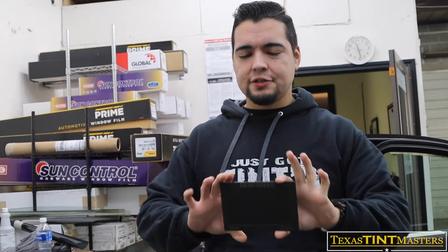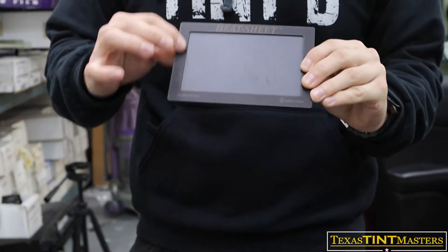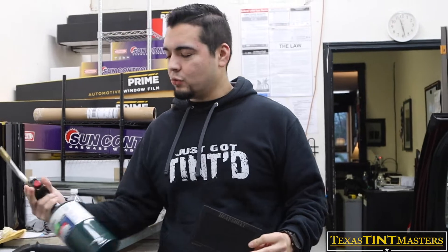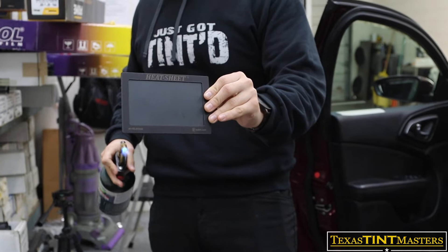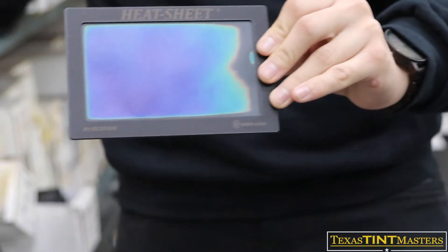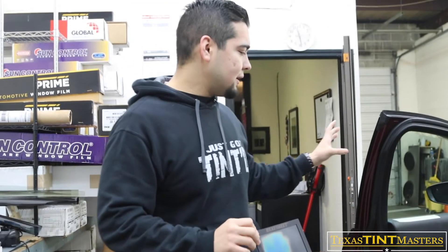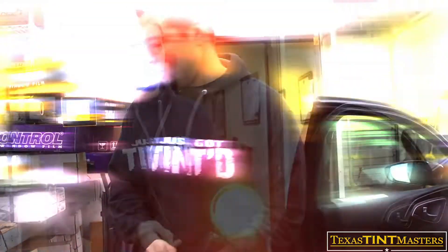One of the tests we're going to do to check how good this tint performs — we're bringing in a heat sheet. We've never done this on our YouTube channel. What this does is replicate as if this was your skin. When it detects heat, it starts to change colors — it looks kind of thermal. I've got this torch right here. Watch how this is going to change colors when I put some heat on the back end of it.